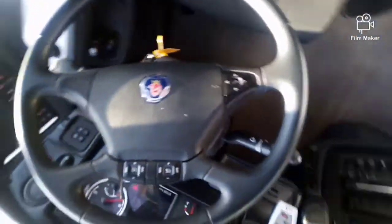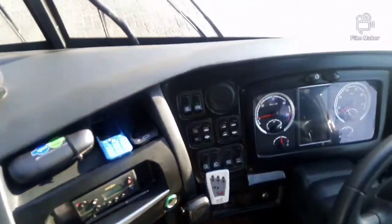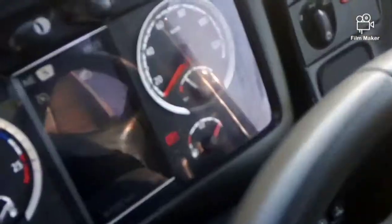It's powered by Scania. Maximum speed is 120.